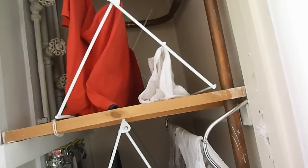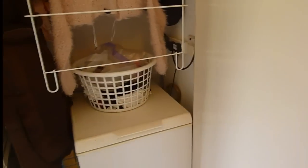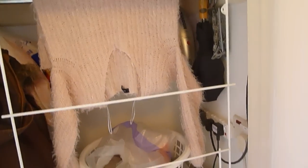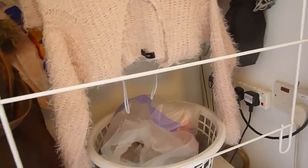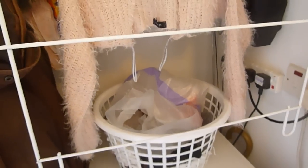Obviously don't put wringing wet washing in there — dry it on the line first and just air it in these places. Don't put wringing wet washing above the freezer because we don't want water dropping down there. It works as well as the airing cupboard, it just takes a little bit longer because there's not quite the heat that there is off the hot water tank.